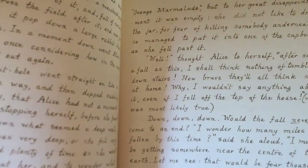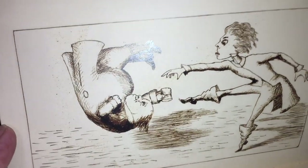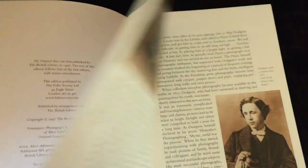It was called a limited edition, but the print run was pretty large at 3,750 copies. The edition comes with a companion booklet describing the adventures of the manuscript itself.